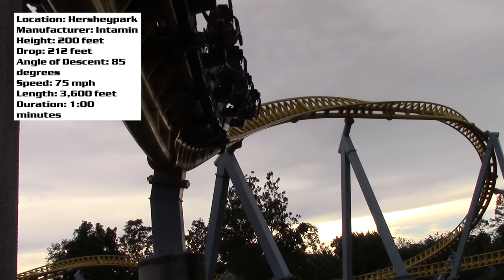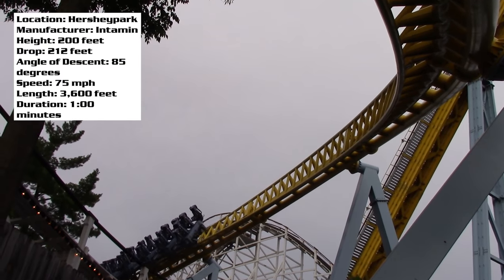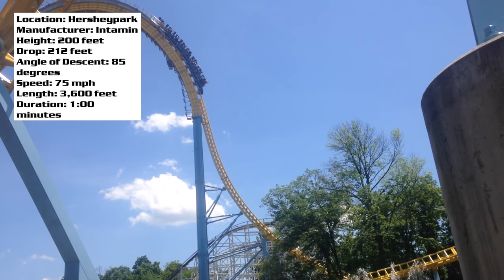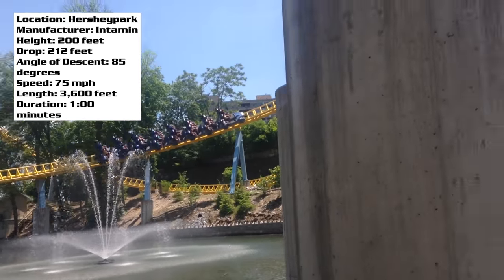Some people will say this coaster has a bit of a rattle to it, and I don't think it has a rattle. I do think it has a bit of a shakiness to it, but it's not anything I would say is a big deal. It's slightly noticeable, maybe a little irritating, but nothing to be concerned about. For the most part, Skyrush is smooth.